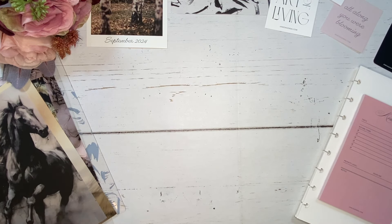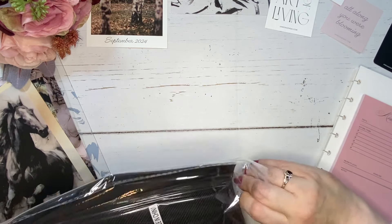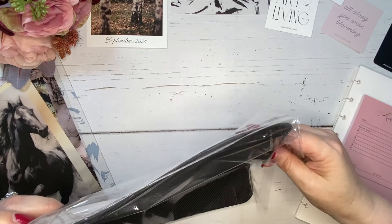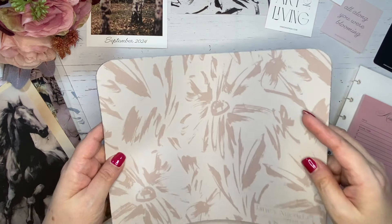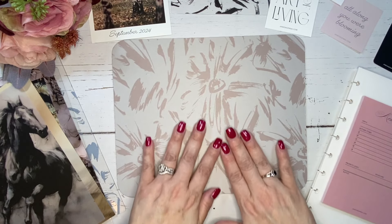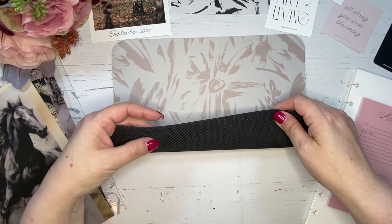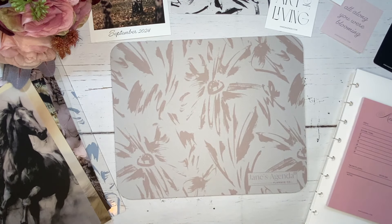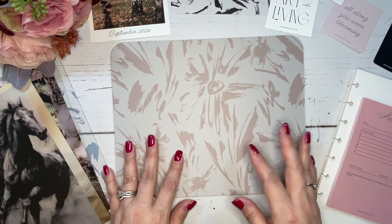Moving on to the lifestyle items. This is a mouse pad — look at how pretty this is. It's super soft too, and it's got a nice rubberized backing so it's not going to shift around on your desk. And of course it has that same beautiful pattern. Love it.